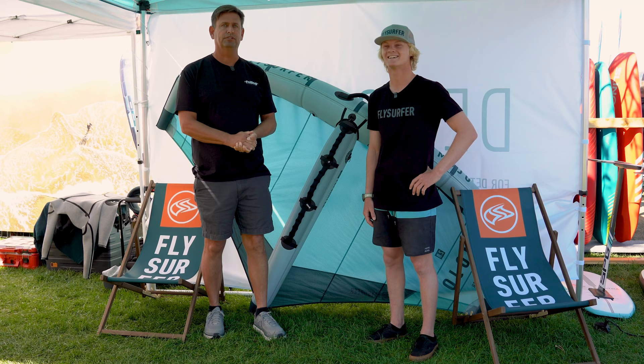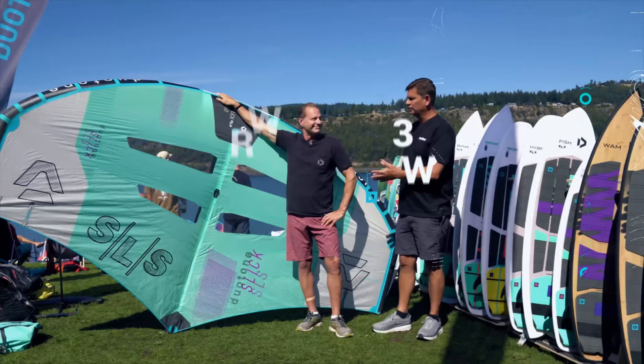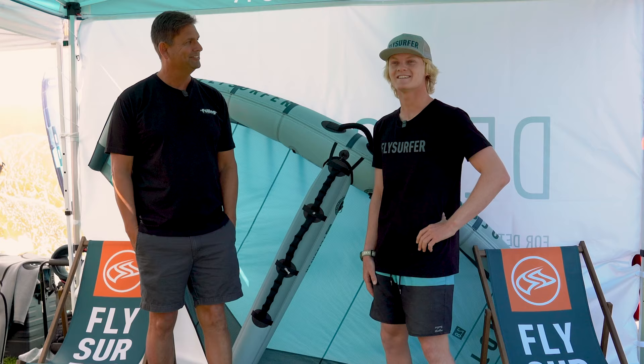Hi, I'm Steve with Foiling Magazine, and I'm here with Nathan Van Vieren of Flysurfer Hunt. Nathan is a legendary waterman, South African, and one of the founders and rippers with Signature foils and boards. But Signature used to make wings, so what's going on with Flysurfer here? Can you tell me how this happened?